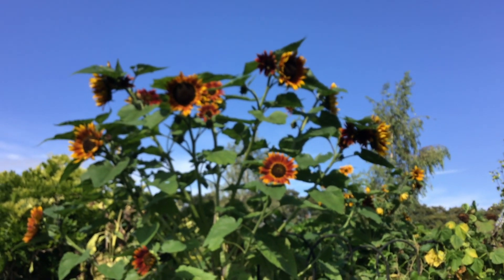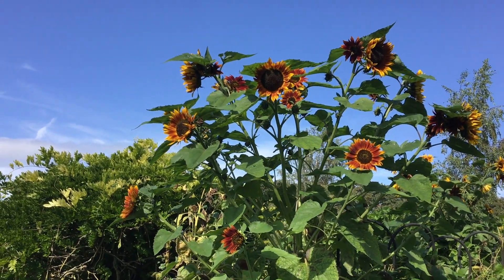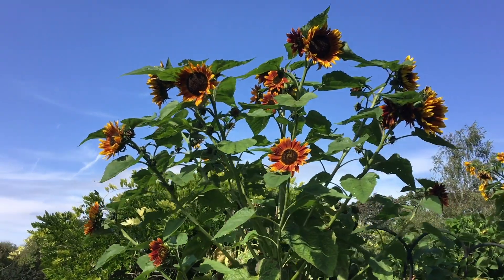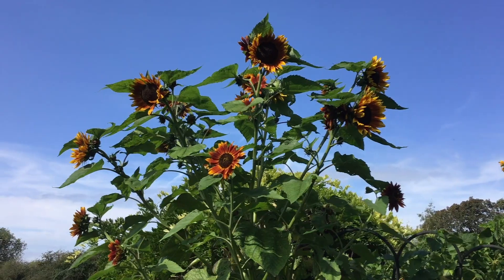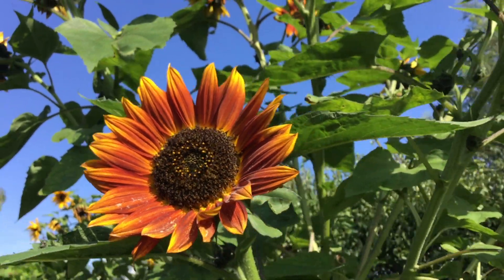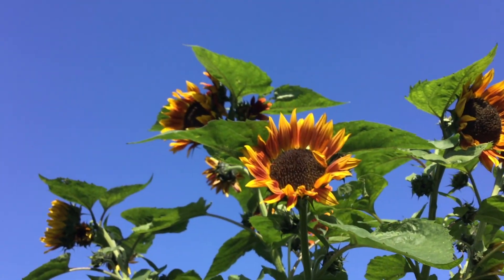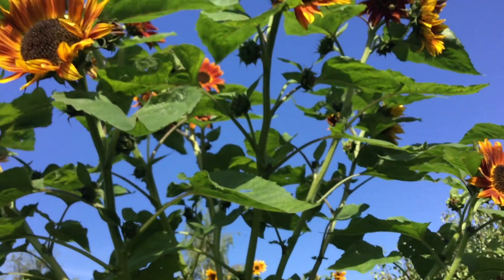They have a flower structure called a capitula. This is the central disk composed of many tiny flowers, which are known as florets. The florets are fringed by ray florets, which bear the colorful petals. This flower structure evolved to attract more pollinators by maximizing the visual impact, while providing lots of nectar.